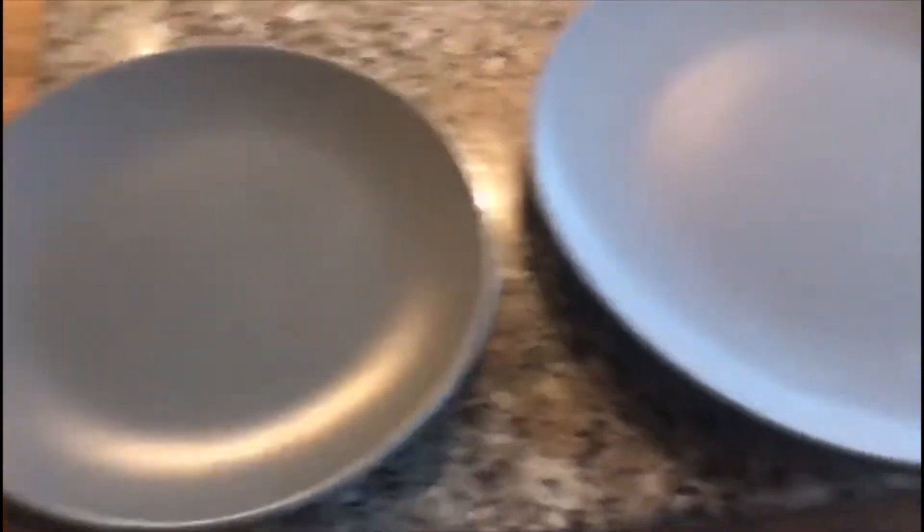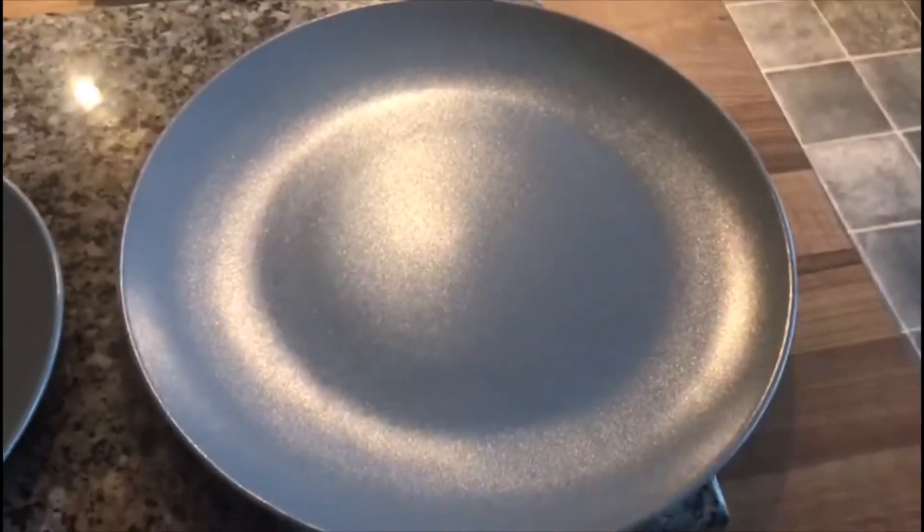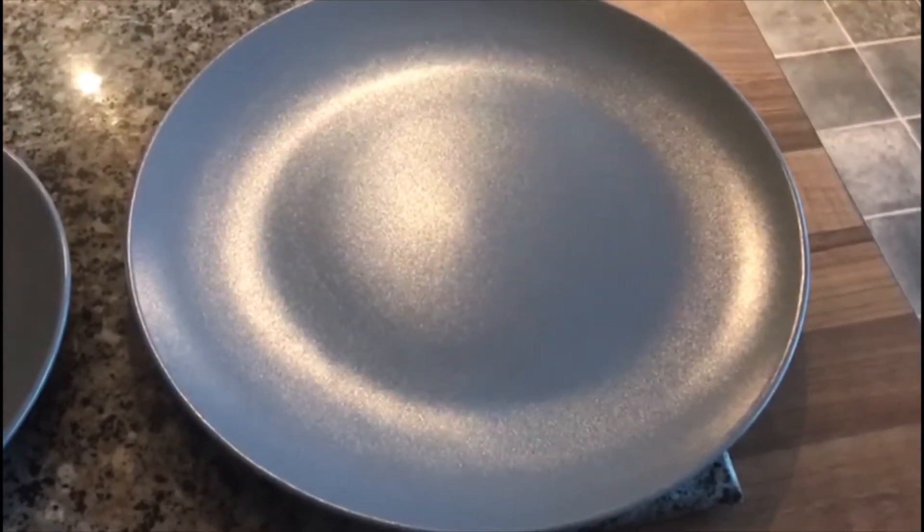Then I found some circles. There's a small circle and there is a bigger circle — my plates.